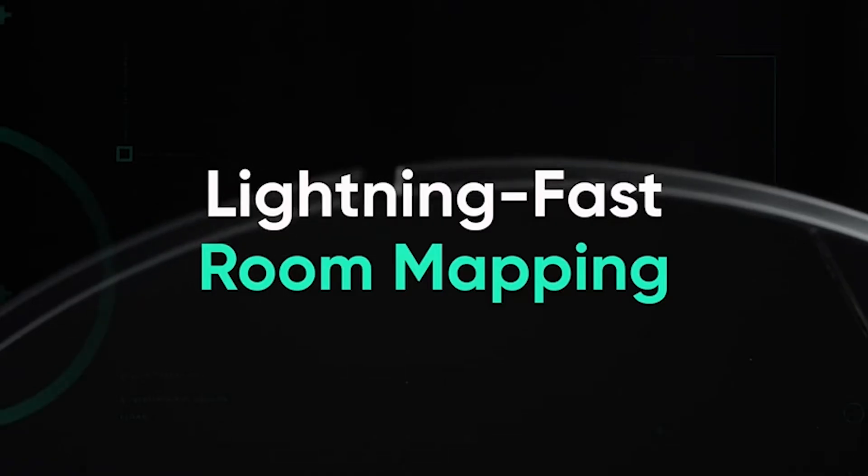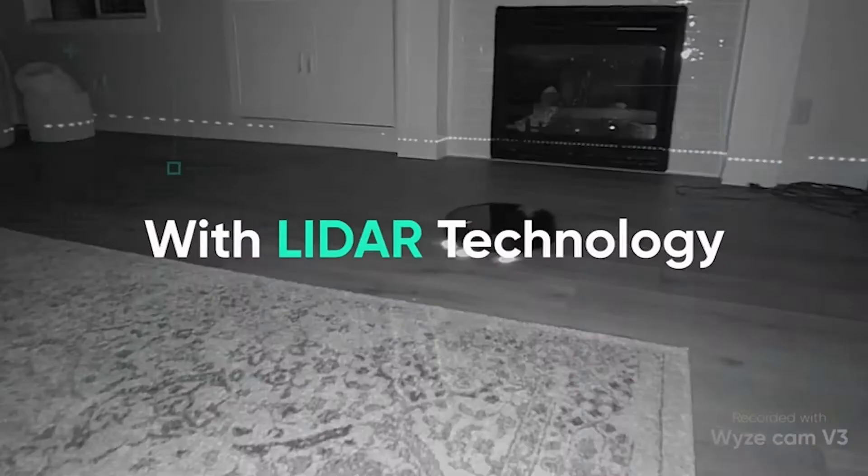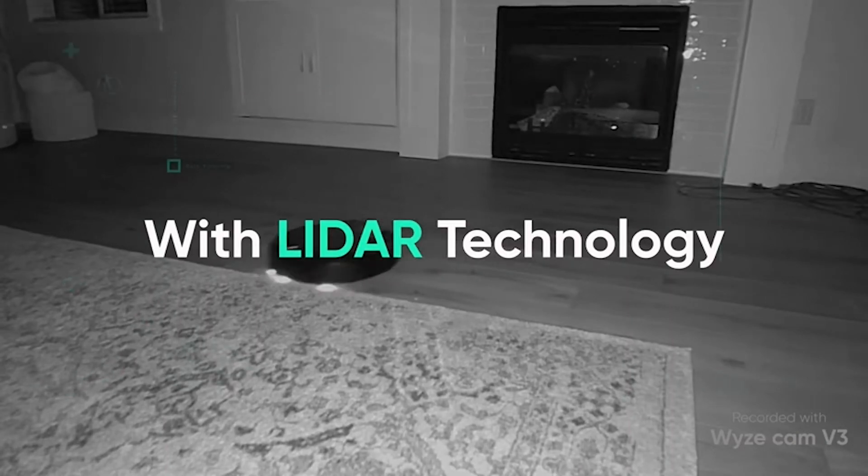Hi, what's up everyone. In this video we are going to talk about the top best robotic vacuums you can buy on Amazon.